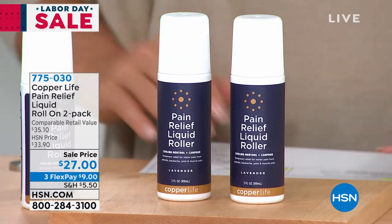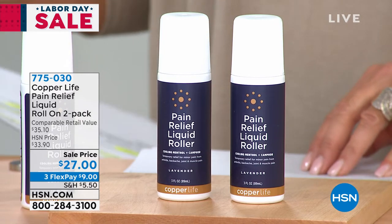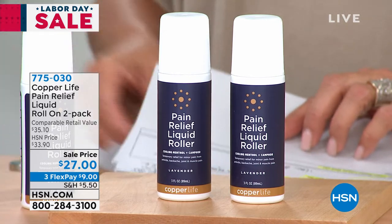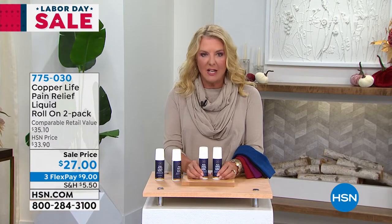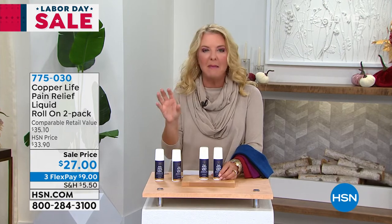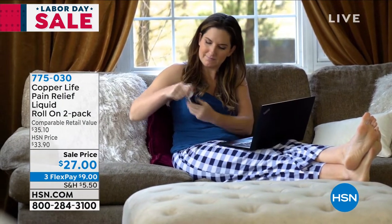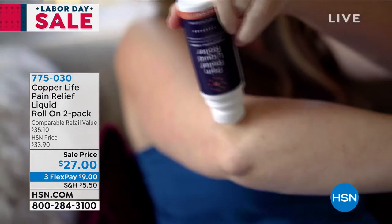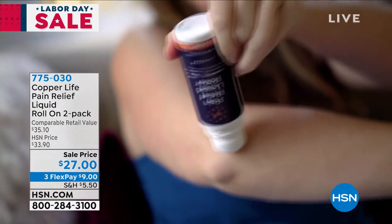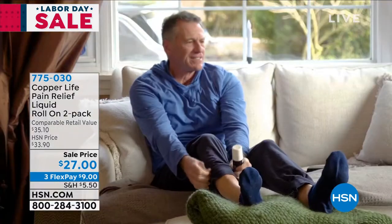This next item has kind of a cool history to it. This is the Copper Life Pain Relief Liquid Roll-on 2-Pack. I know I was talking to Laura earlier and she said, Sue, this is the first time we're actually doing a presentation. It's been so wildly popular but she's only popped it on the air for just a couple of minutes, and we've never done a 2-pack. So you're actually getting two of these. Copper Life by Tommy Copper decided to really go after pain and made a liquid formula that's very unique.